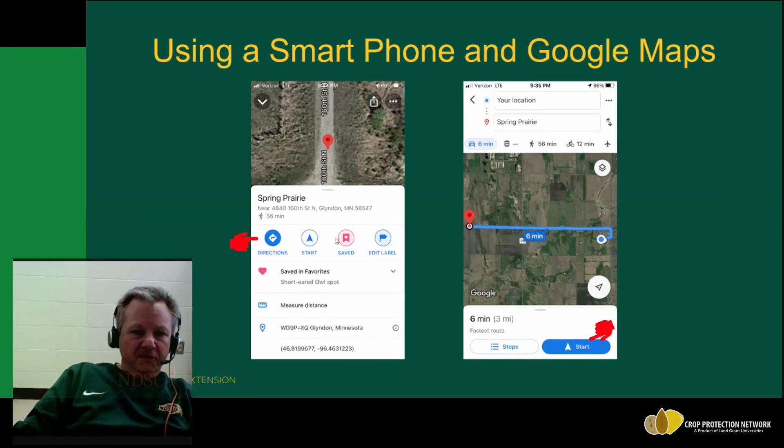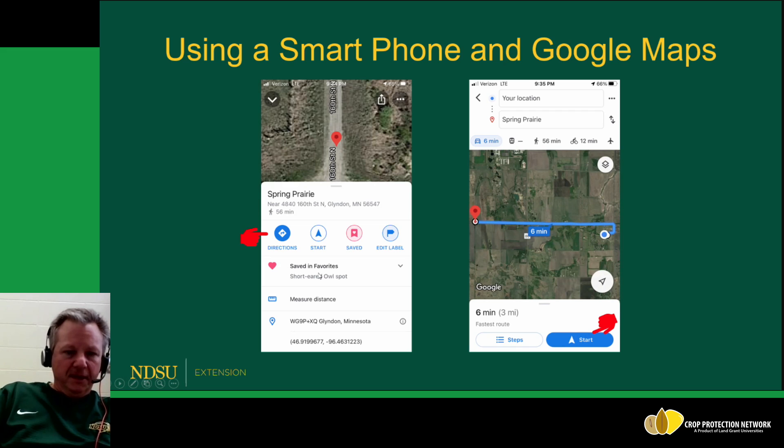My Save button turns red with a little heart icon — it's saved in my favorites with a description of that spot. To come back to it the next week, I find it in my favorites, hit Directions, and a new screen pops up showing a map with my current position and a route to get back to that spot. Then I hit Start to begin navigation, and the voice assistant will tell me where to turn and how to get there.